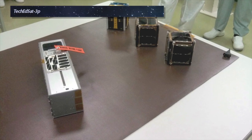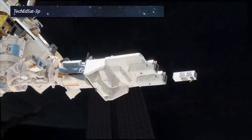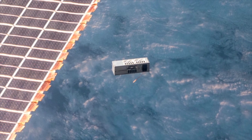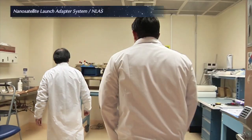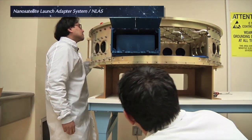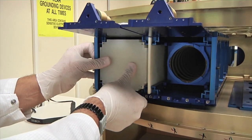The Tech EdSat CubeSat was also built at Ames as a technology demonstration. It tested a new exo-braking parachute system that could allow satellite payloads to safely re-enter the Earth's atmosphere. In collaboration with the Air Force, a team at Ames built the first nanosatellite launch adapter system. EnLAS is designed to launch multiple CubeSats from rockets that could previously only carry two or three at a time.